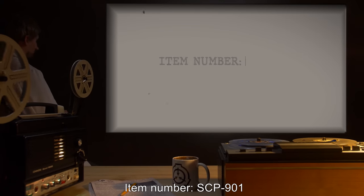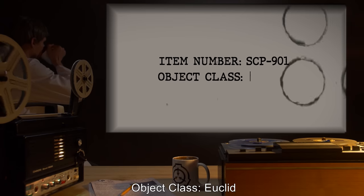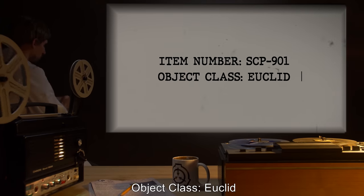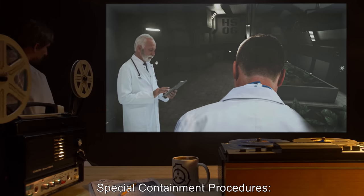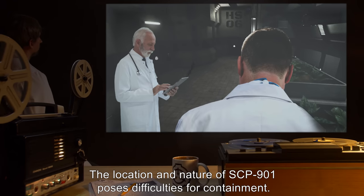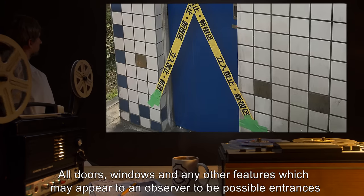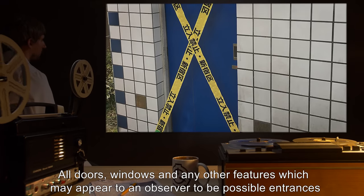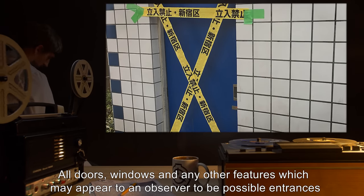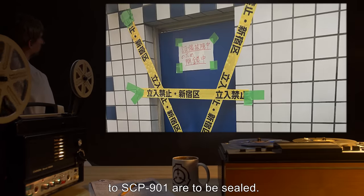Item number SCP-901. Object Class: Euclid. Special Containment Procedures: The location and nature of SCP-901 poses difficulties for containment. All doors, windows, and any other features which may appear to an observer to be possible entrances to SCP-901, are to be sealed.